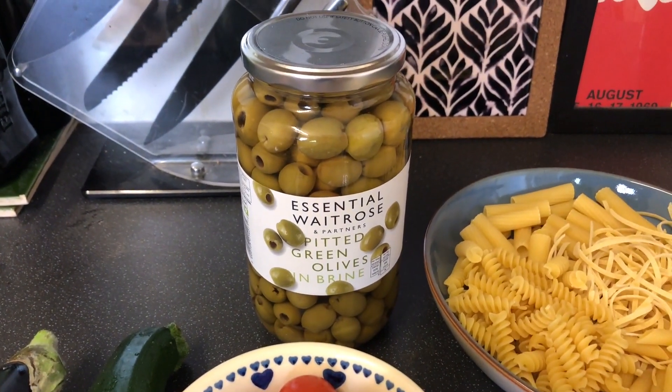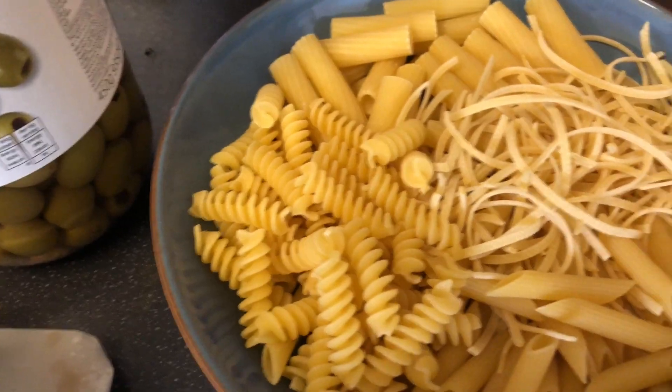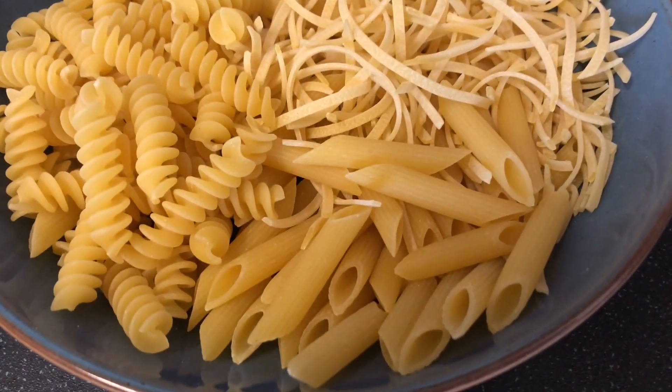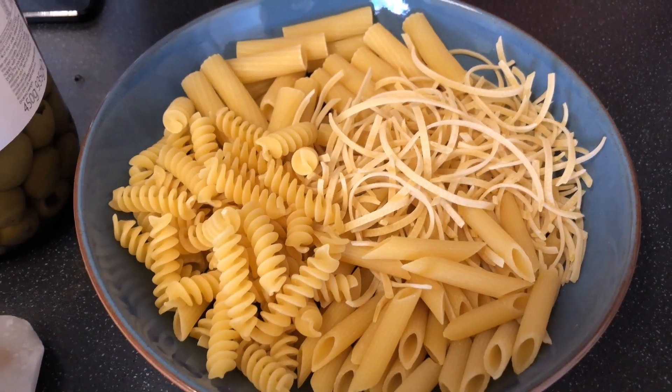I've got some cherry tomatoes, a jar of olives. I'm using four different types of pasta — really easy to do. To save waste, you normally get little bits left in your pasta bags, so just join them all together and stick them in a jar. Broken bits of spaghetti, whatever you've got — it's really nice to have different textures of pasta rather than the same shape all the time.